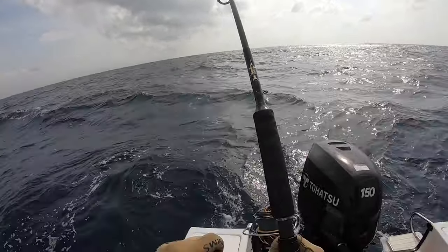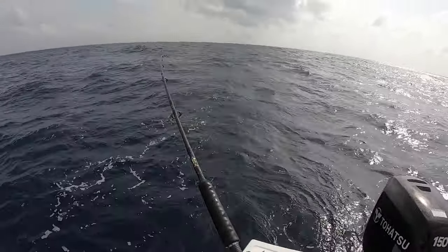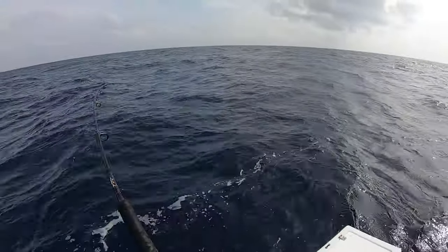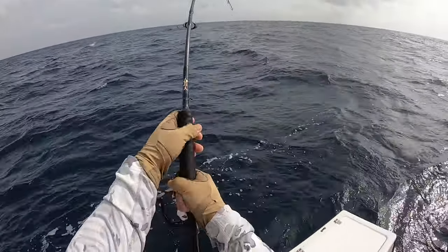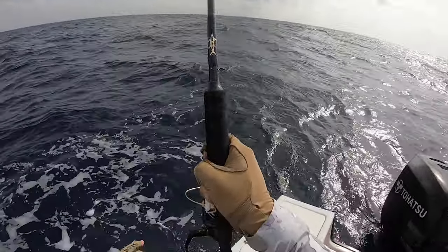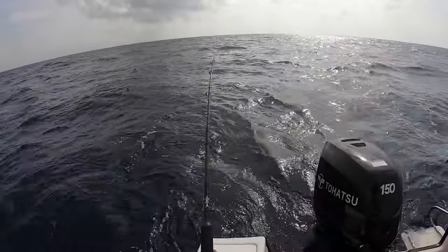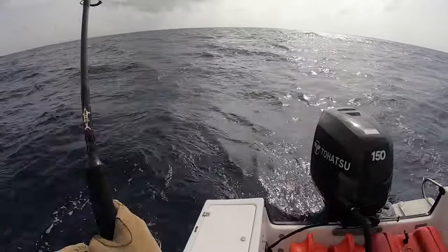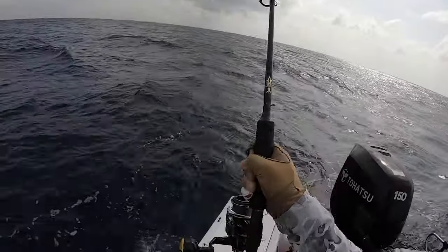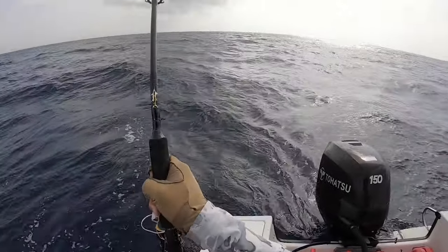There he goes — first fish on! He's got some pull on him. I don't think he's going to be the biggest, he doesn't feel so big, but he is giving the Stella a good workout. I love that sound! It's a different concept — it's not like fighting reds inshore. Because everything is bigger out here.